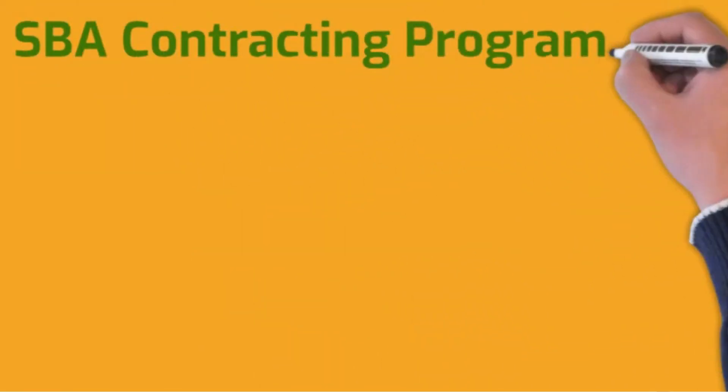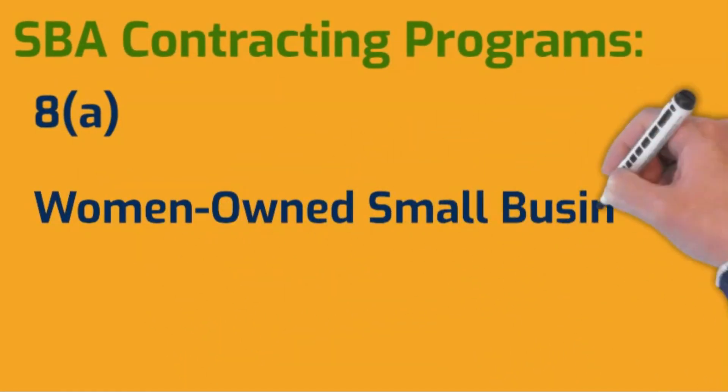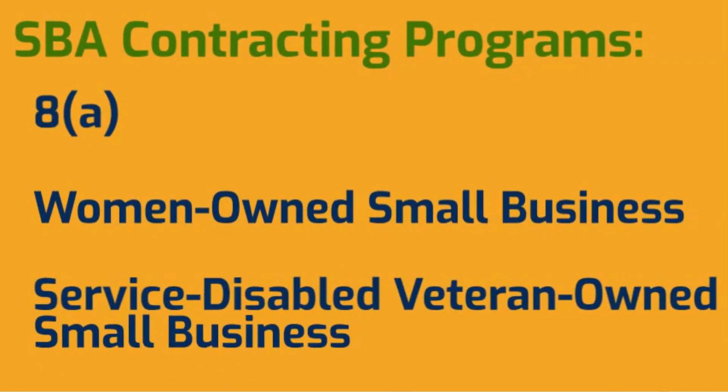First, quick background. The government limits competition for certain contracts to small businesses, and those contracts are called small business set-asides. Now some set-asides are open to any small business, but some are open only to small businesses who participate in these SBA contracting programs. So let's start by looking at the requirements to get into these programs.